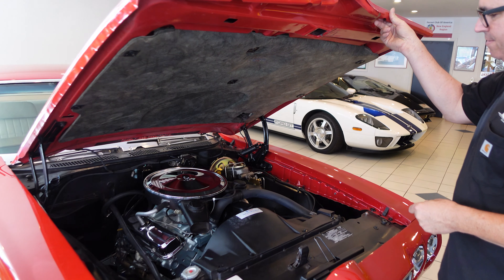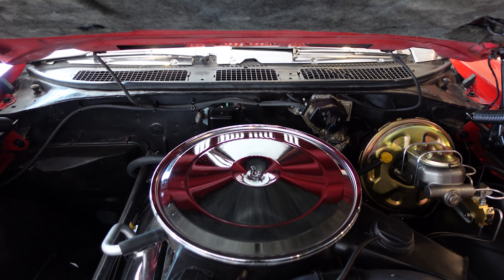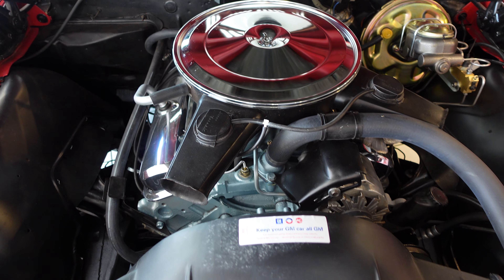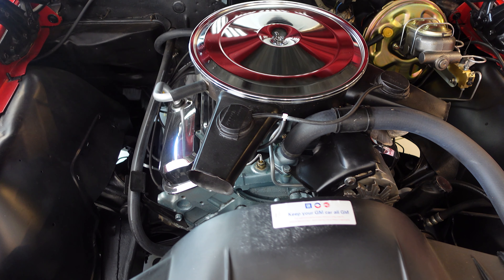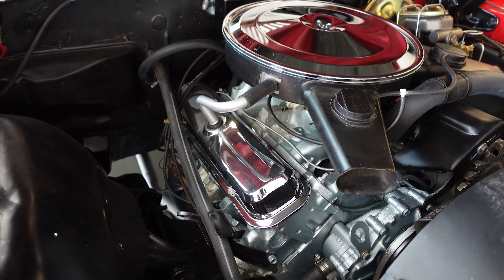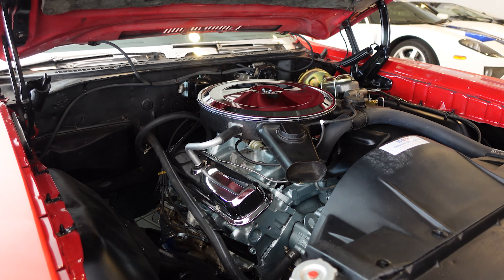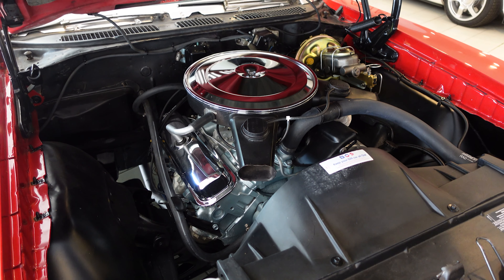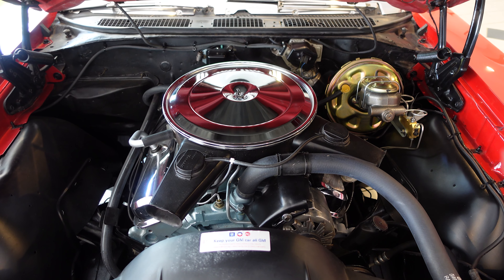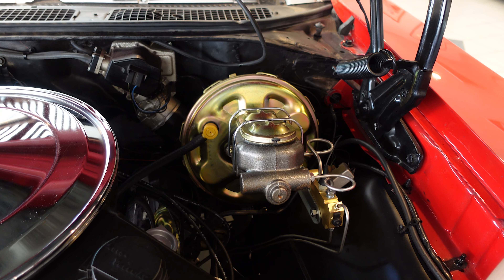And there it is — the non-Ram Air 400. Nothing wrong with 350 horsepower. The chrome air cleaner lid and dual snorkel housing are correct, and the chrome valve covers are correct. Underneath that air cleaner is the correct Rochester Quadrajet four-barrel carburetor, which is a great carburetor because it has small primaries for good cruising and fuel economy and large secondaries for good wide-open power. This one also has power front disc brakes, which were standard on GTO by 1970, and power steering.